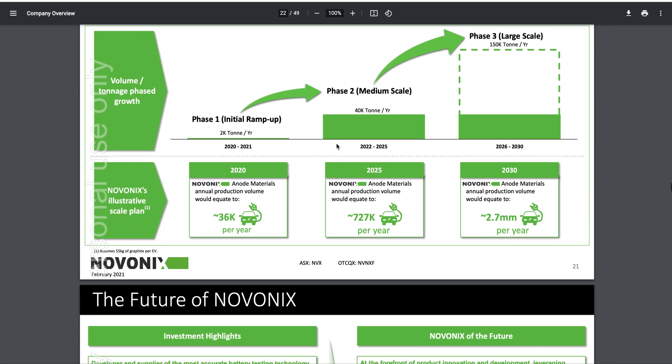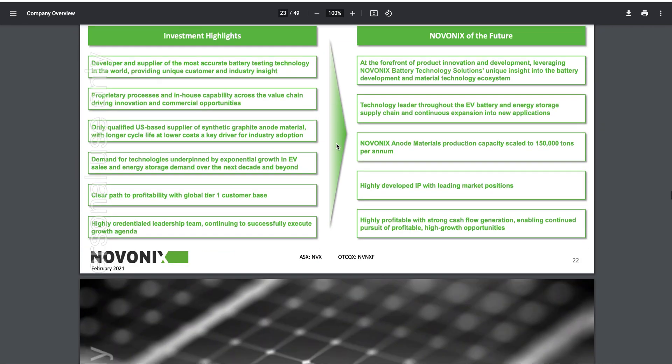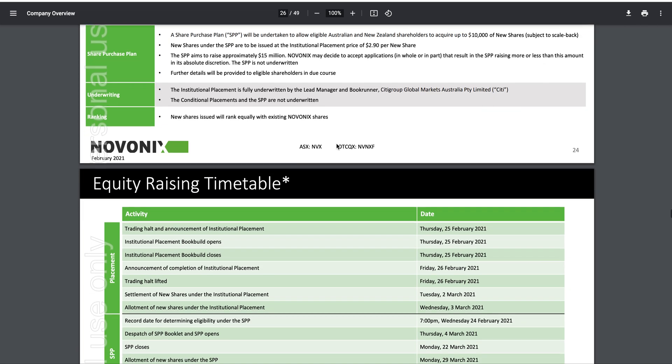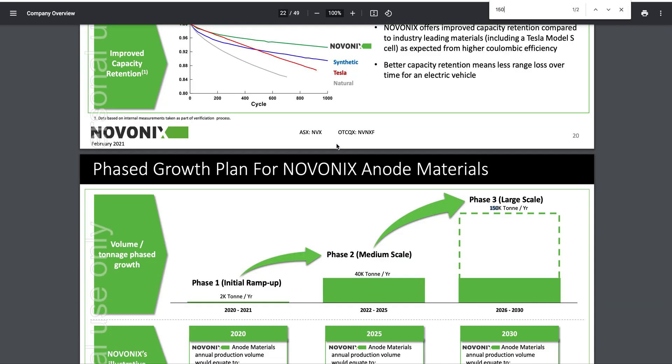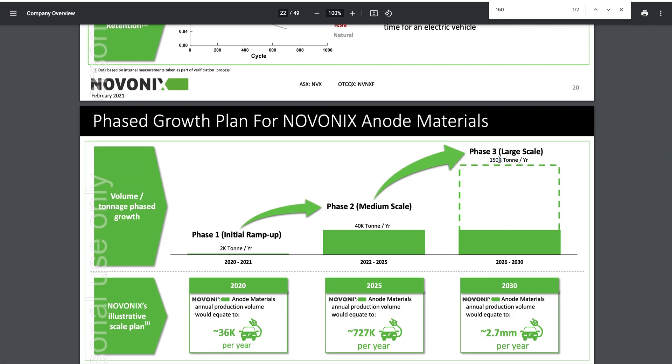You can check this yourself — go to ASX, Novonix Announcements. This used to be 100,000 tonnes and now they've upped it to 150,000 tonnes, meaning 30% more money than previously announced. I believe they said they were going for 10% of the market when they said 100,000 tonnes, so maybe they're going for a bit more of the market — and I don't see why not, because they're the best in the game.